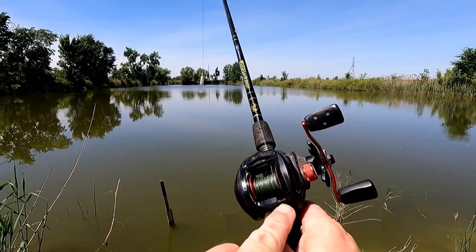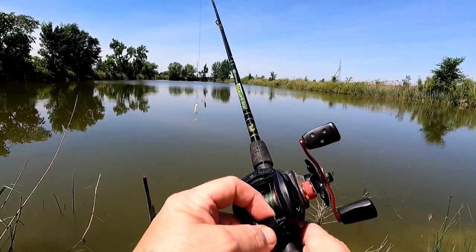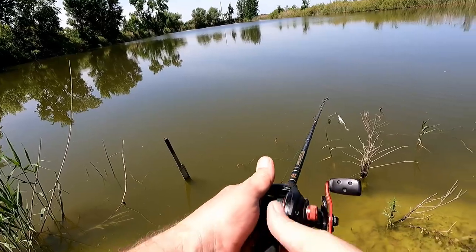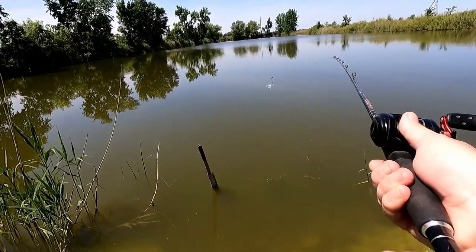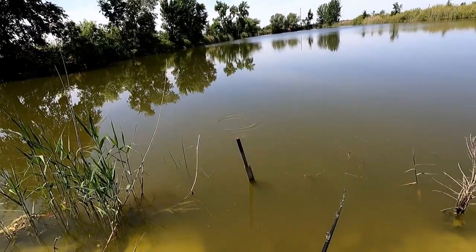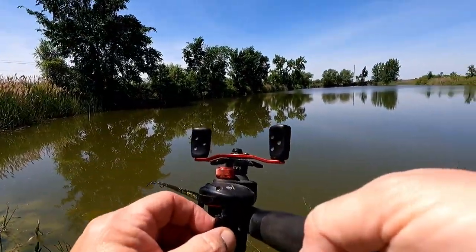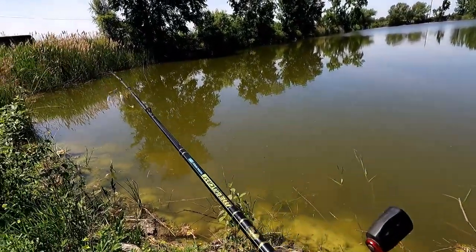Look at my reel — my thumb just broke off here. Abu Garcia, what's up with that? I wonder if you can buy just the plastic piece or if I've got to buy a whole new reel.